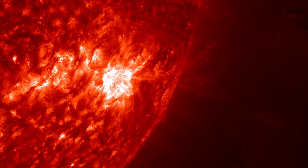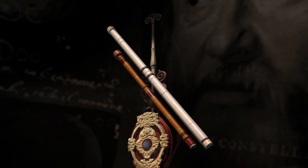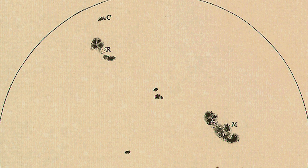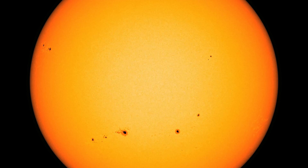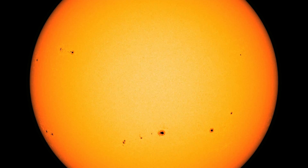More than 400 years ago, Galileo Galilei became one of the first astronomers to note that the Sun's surface exhibited dark imperfections, now known as sunspots. What Galileo didn't realize at the time was that these dark spots were a sign that the Sun is a magnetic star.